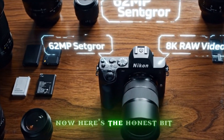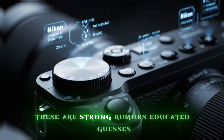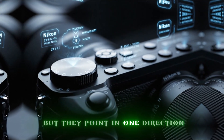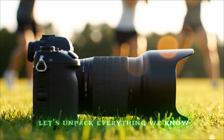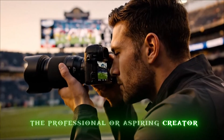Here's the honest bit — nothing is confirmed yet. These are strong rumors, educated guesses. But they point in one direction: Nikon wants to go big with the Z9 II. Let's unpack everything we know, everything we suspect, and what this means for you, the professional or aspiring creator.